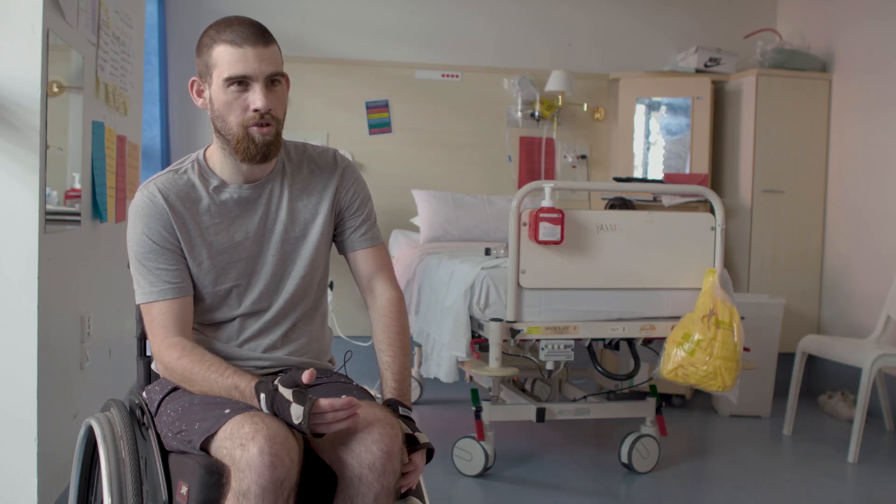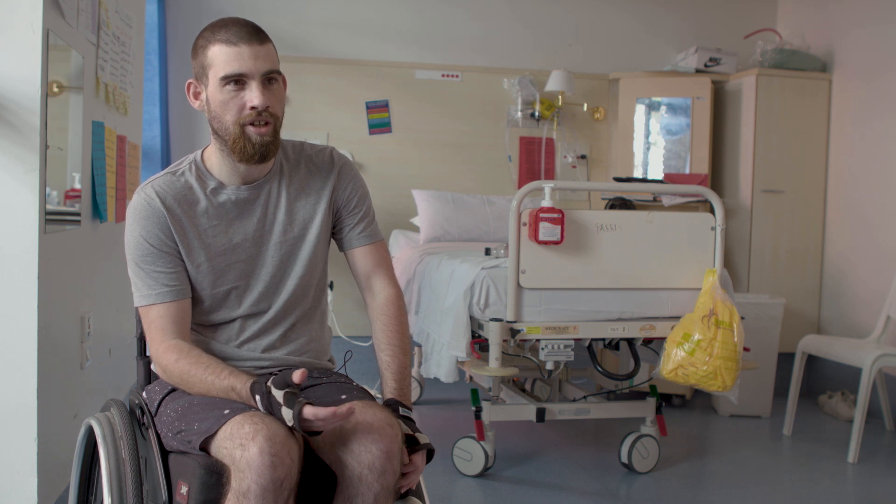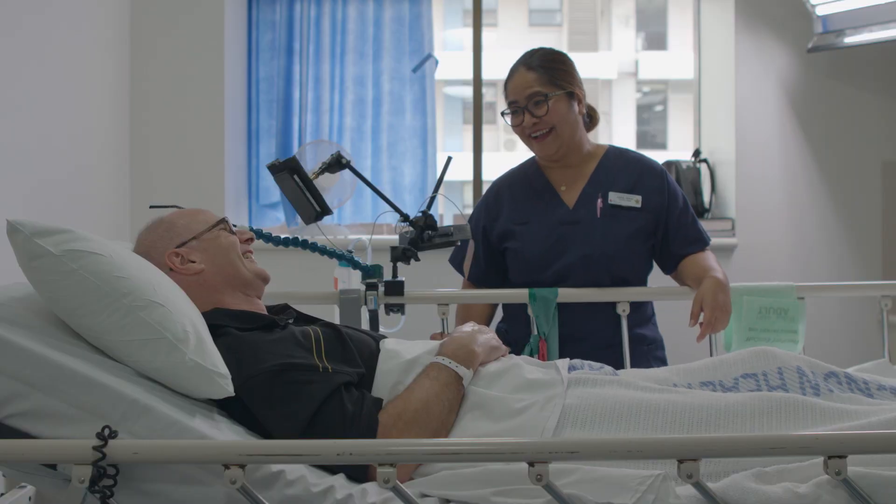The nurse knows straight away what the patient needs. Instead of having to make two or three trips, they can come and just do the one and go attend to someone else. It's innovation in patient care, so that we can give the best care possible for our patients.